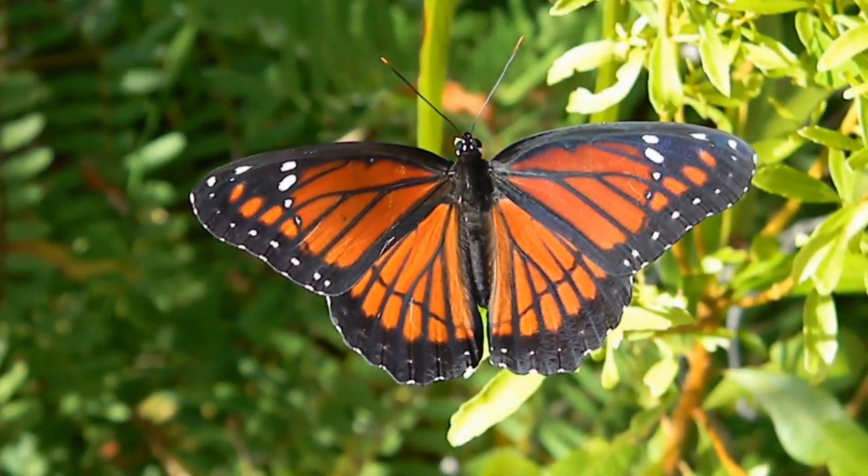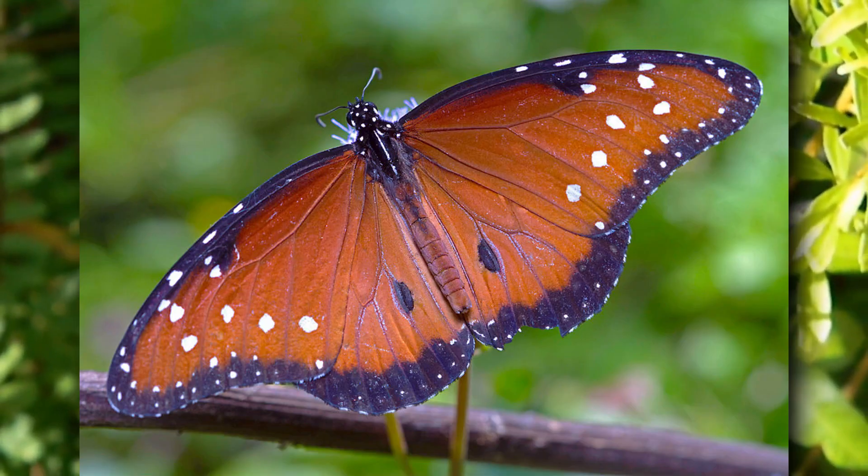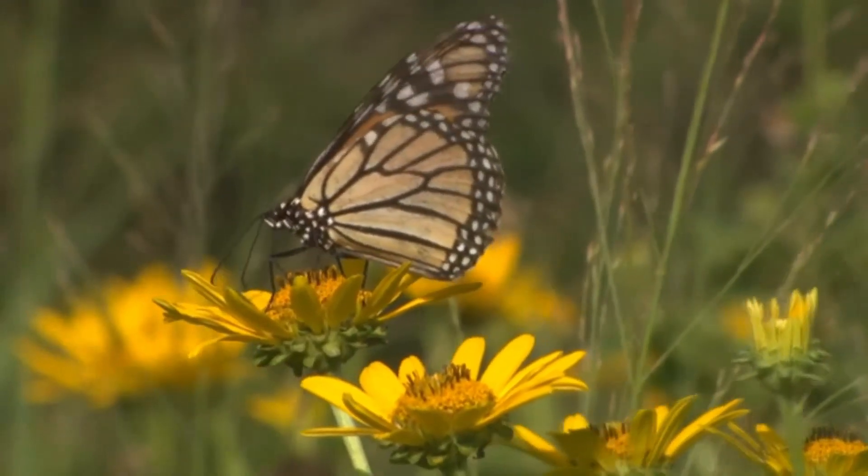Other members of the monarch butterfly genus have royal names as well. Some of these include the queen and the soldier. For this reason, the group is also known as the royal butterflies.